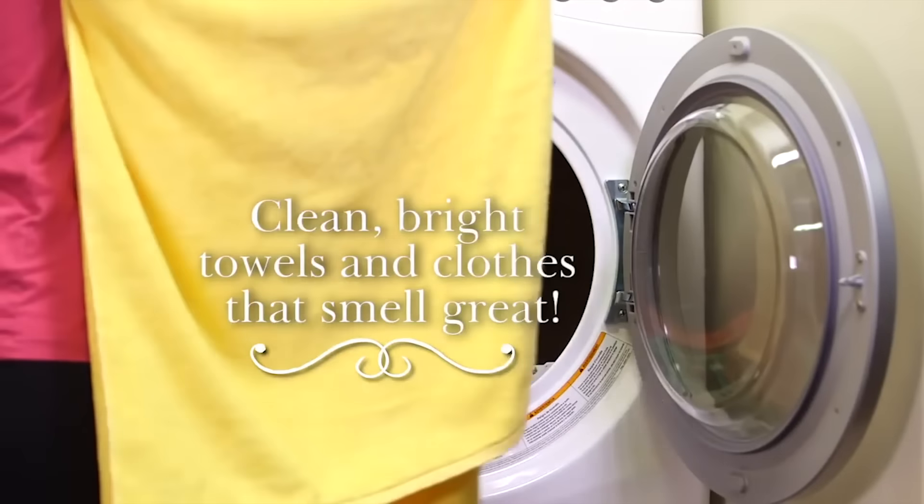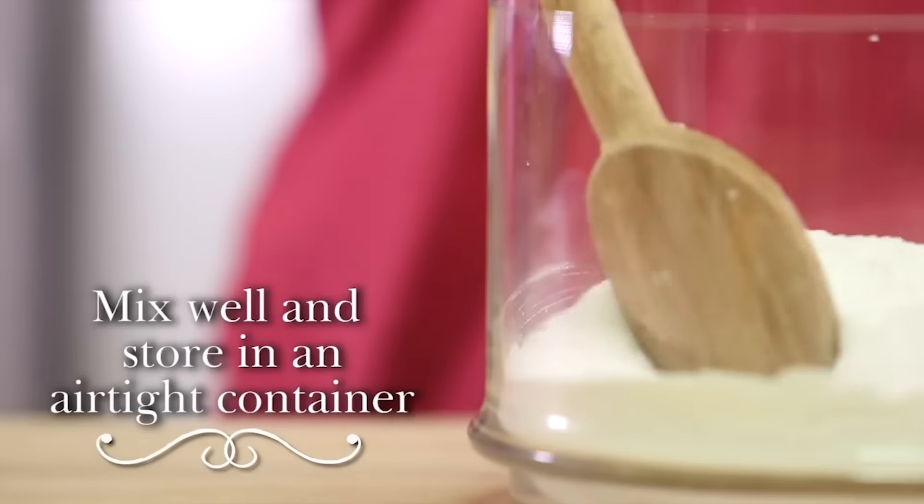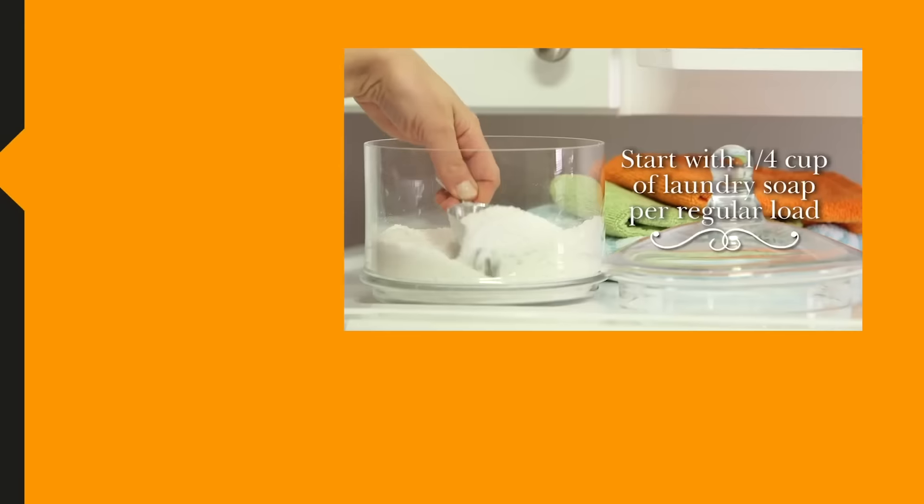Did you find anything that passed your preferences? If you did, then click the link in the description box to catch these items at our best offer. Please let us know if you have a product in mind that you'd like to see in our next video. Write your comments and suggestions, and our research team will work their best to give you a fair and honest product review.